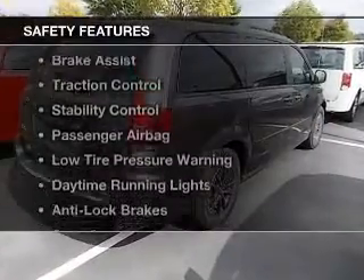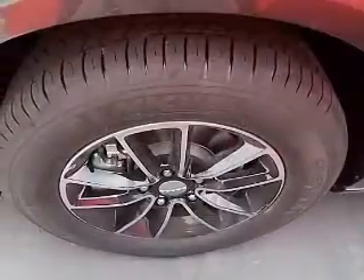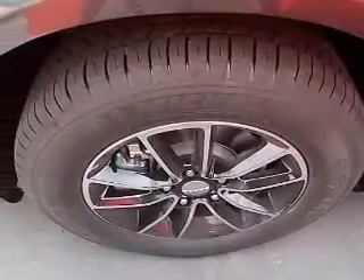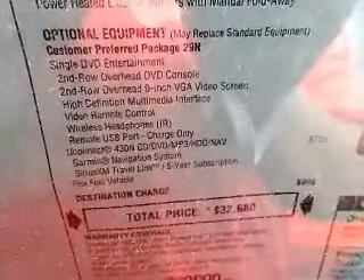Safety was made a priority with these features: a backup camera, side airbags, brake assist, traction control, stability control, a passenger airbag, low tire pressure warning, daytime running lights, anti-lock brakes, and child safety locks.